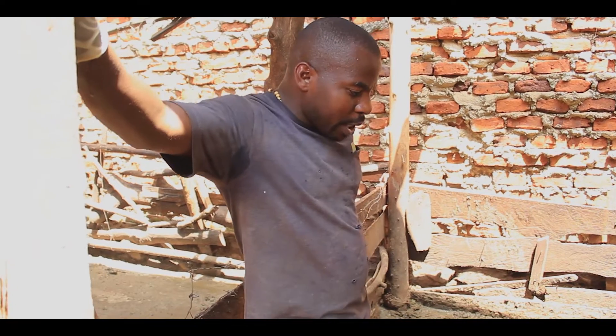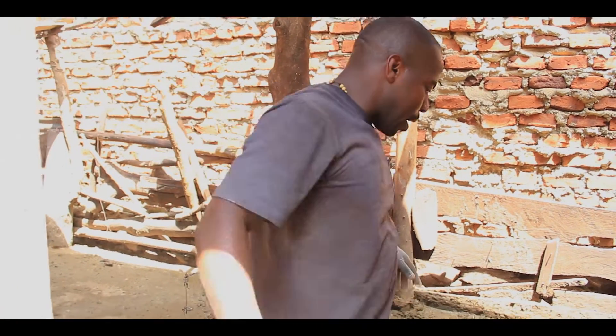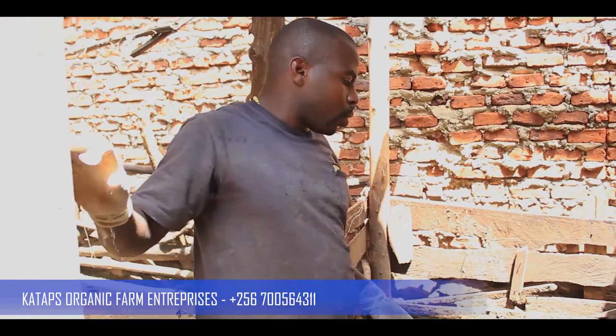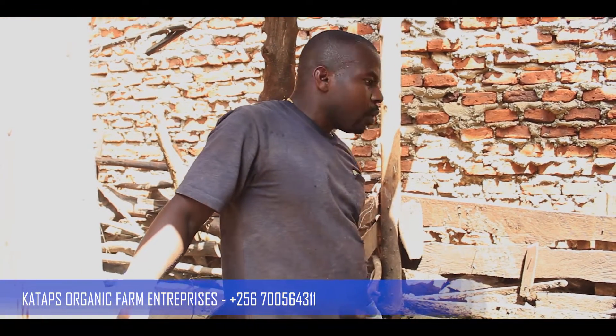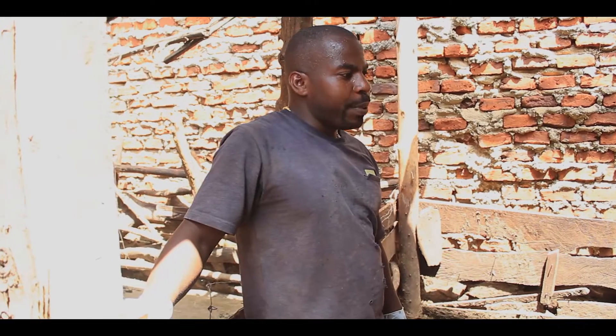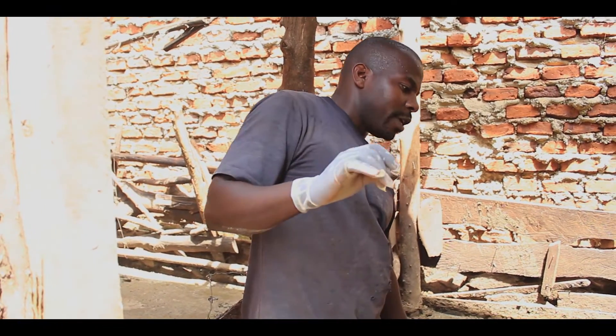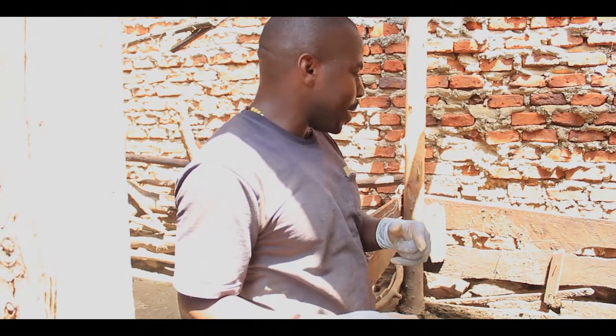My name is Terras Kataliwa at Katavis Organic Farm Enterprises here in Naminya, at Njero Municipality. We are going to talk about biogas from pig dung. We collect dung every day, every morning and every evening to feed in our biogas digester.